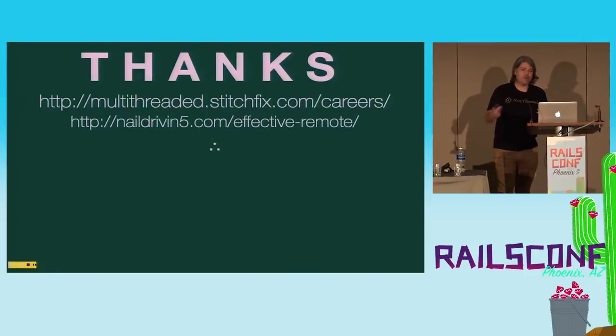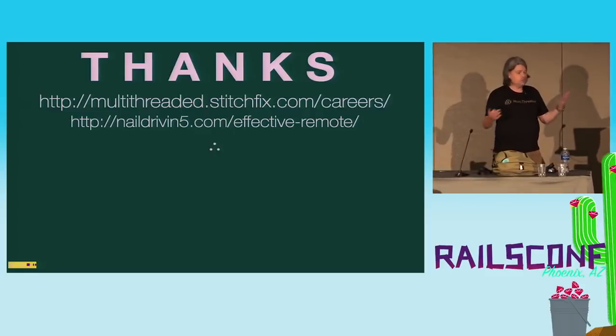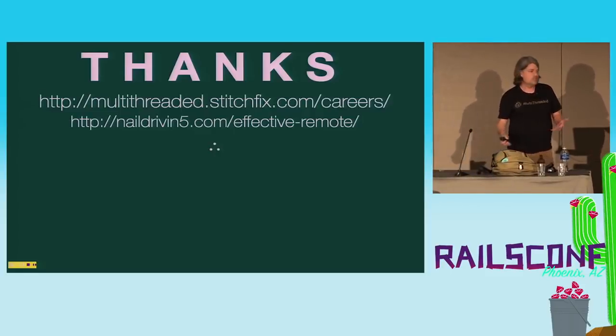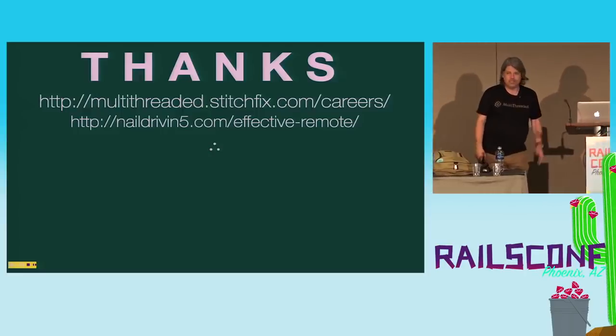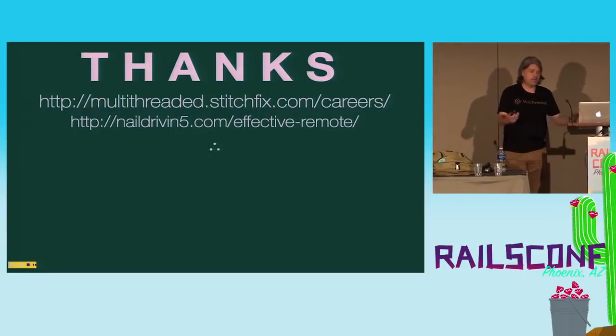I've just described how things are at my company, so you should come work for us — or just talk to us and we'll tell you how all this works and give you all kinds of details. That other link is for these slides that you can check out. Thank you.